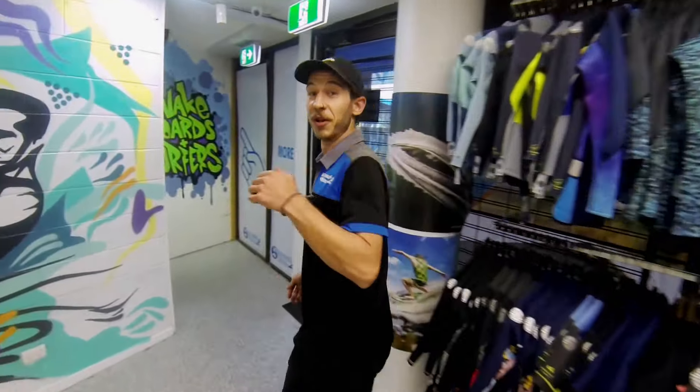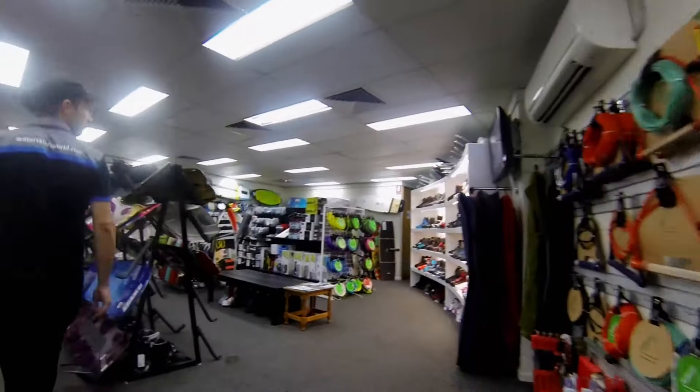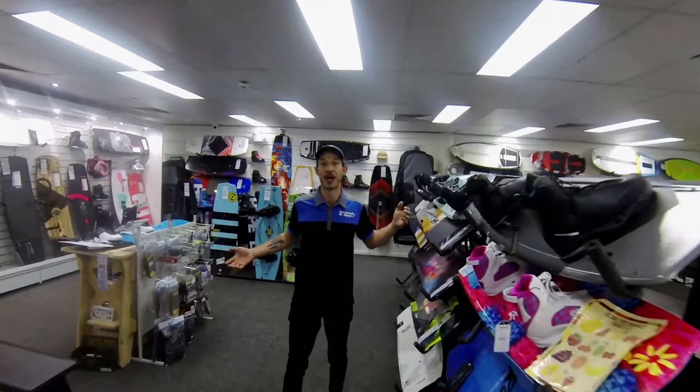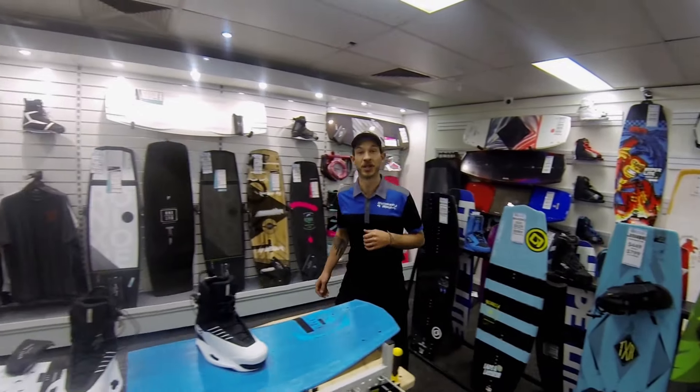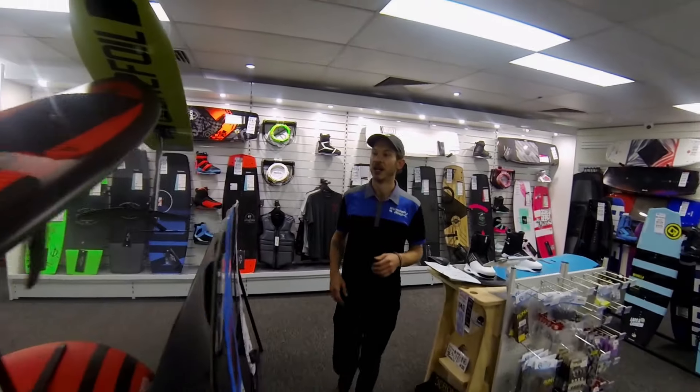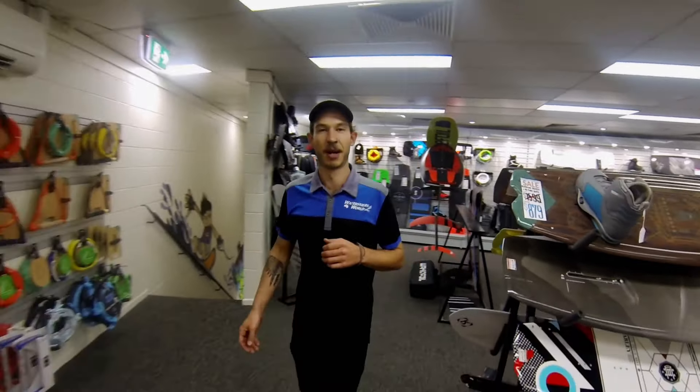Doesn't stop there guys, follow me upstairs. Welcome to the wake zone. There is the perfect board here to suit anyone, whether you're learning your deep water starts or nailing that first invert. Wake foils — these are going to be the hottest item on the water this summer.